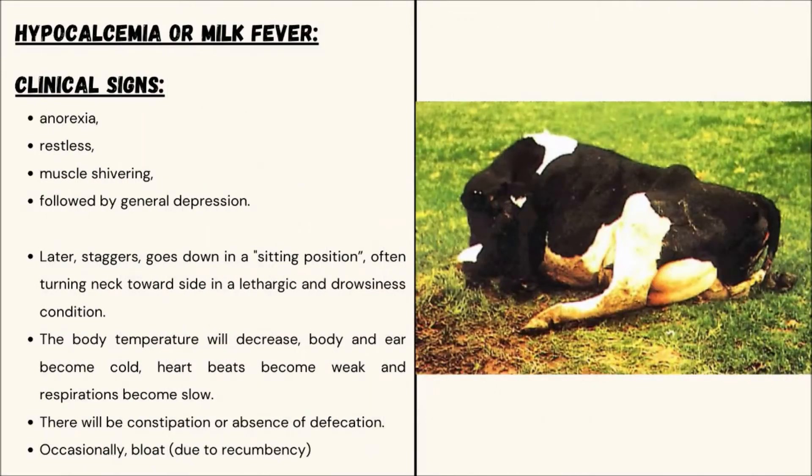Clinical Signs of Milk Fever. Signs include anorexia, restlessness, and muscle shivering, followed by general depression. At later stages, animals go down in a sitting position, turning the neck to the side, in a state of drowsiness. There will be constipation or absence of defecation. Occasionally, bloat may occur due to recumbency.